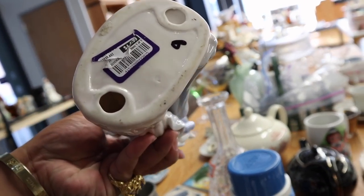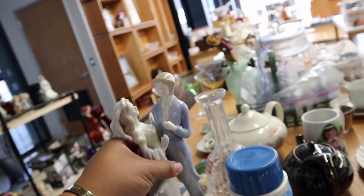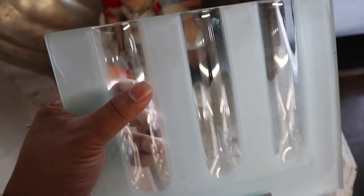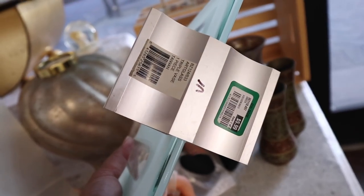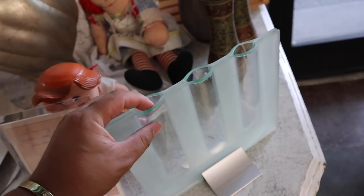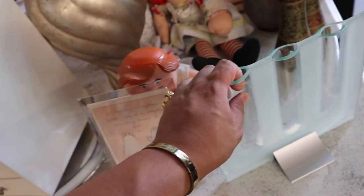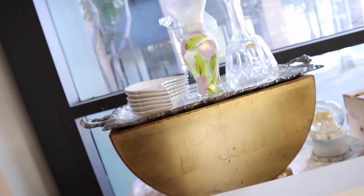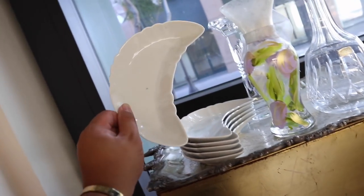Is this Lladró? Probably not, but it has that Lladró kind of look. Oh, this triple vase is so cool — 25% off, $6. This would be perfect for when I try to grow my plants and propagate them. What are these — little moons?